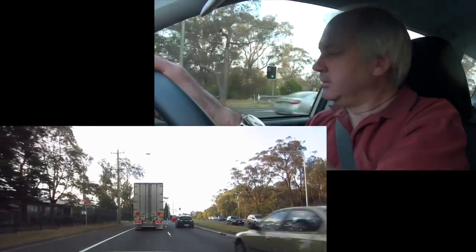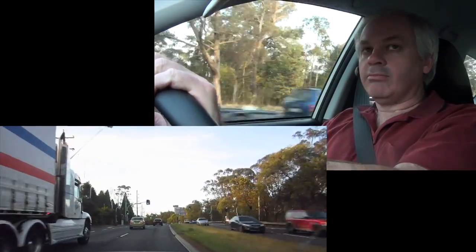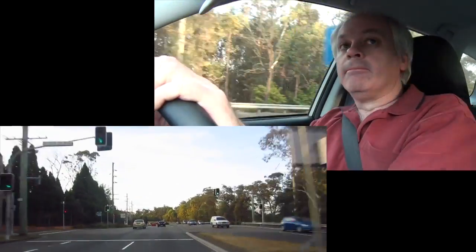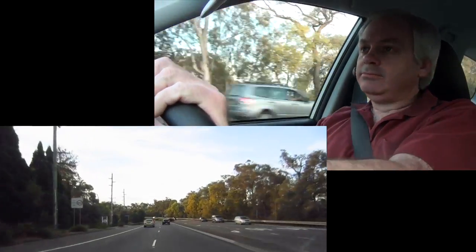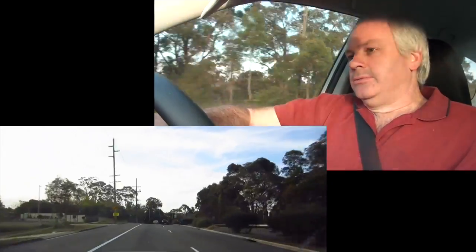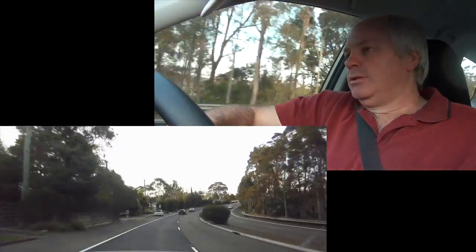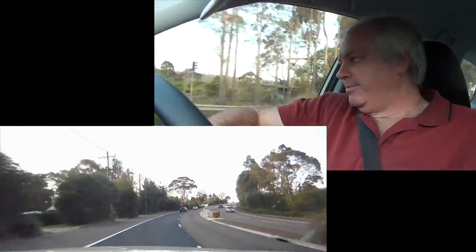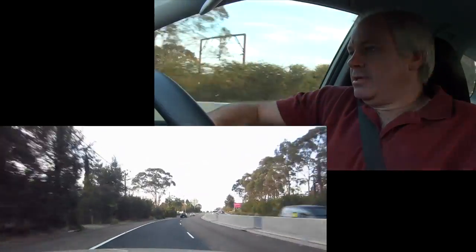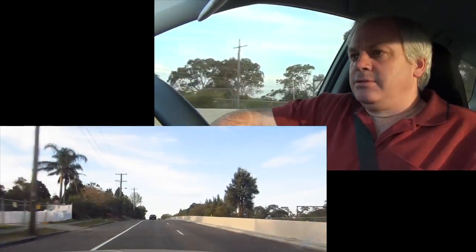I'll just overtake this truck. Well, there you have it — overtake done. Yuko didn't come with me today. She's packed up most of her stuff already. I've got more stuff than she has, so I'm coming down to Sydney on my own sometimes to do packing. It's a lot of work moving house. I don't want to move house anymore.